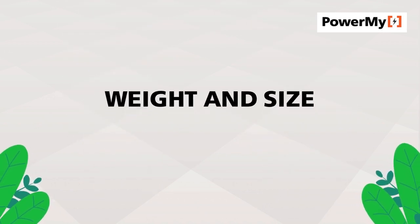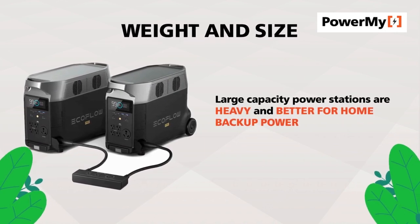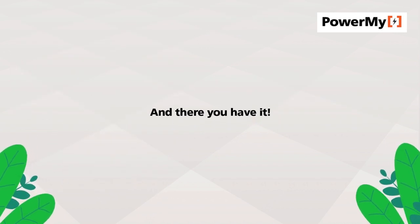Weight and size: large capacity power stations are heavy and better for home backup power, while smaller units are lighter and more suited for outdoor trips.